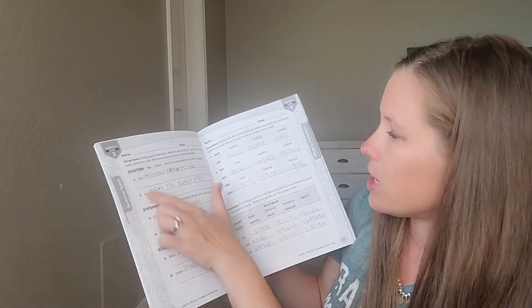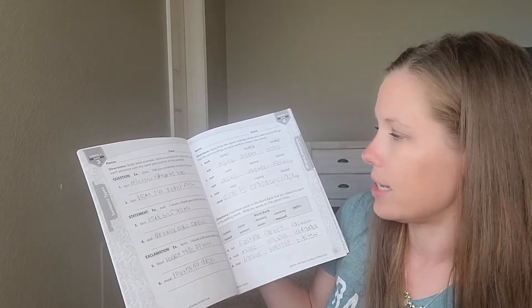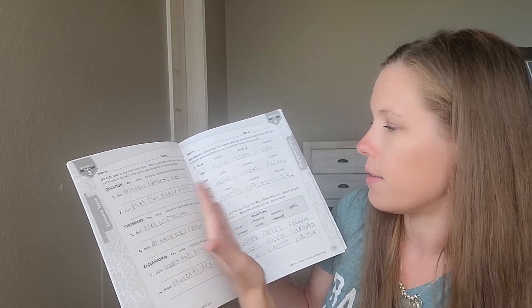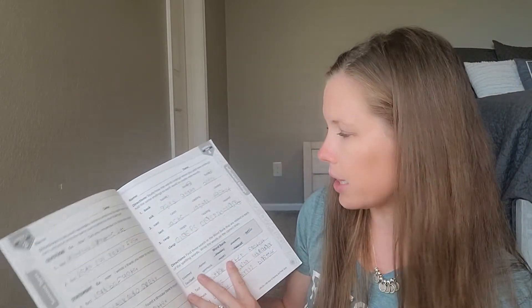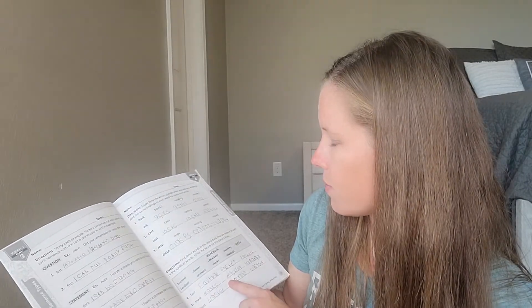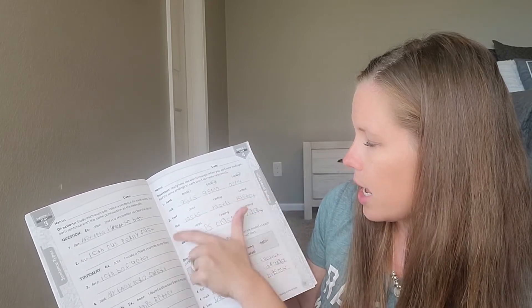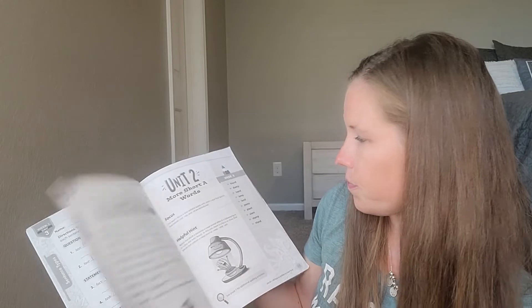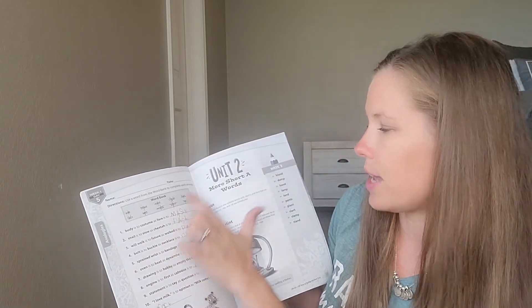You also have sentence types, where you study an example and write a sentence for each word ending it with the same punctuation as the example — for instance, the word 'fast' and the sentence 'I can run really fast.' Then there are word endings, where you add endings to words and see how the spelling changes, using examples and applying the same pattern to the next word. Finally, there are analogies — for example, 'body is to costume as face is to mask.' It's a different approach to spelling, but it is working really well.